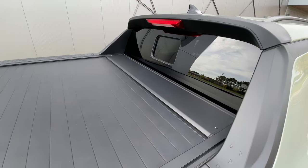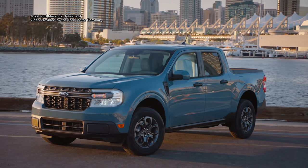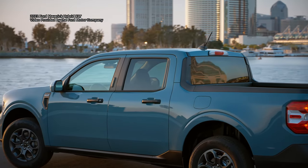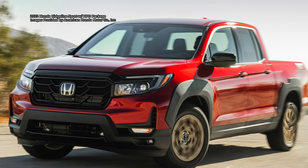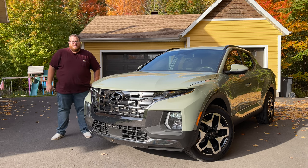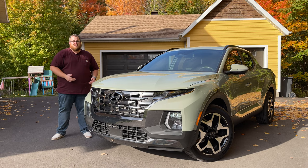Ford has also come out with their new Maverick, a small pickup truck based on the Bronco Sport, that should sell well assuming there is a market for this. The Santa Cruz kind of goes head-to-head with the Honda Ridgeline, which has been around for quite some time but never really exploded in popularity. Both Hyundai and Ford know that the traditional pickup truck buyer — someone who already has a full-size, heavy-duty, or even mid-size truck — likely isn't going to be shopping for this.